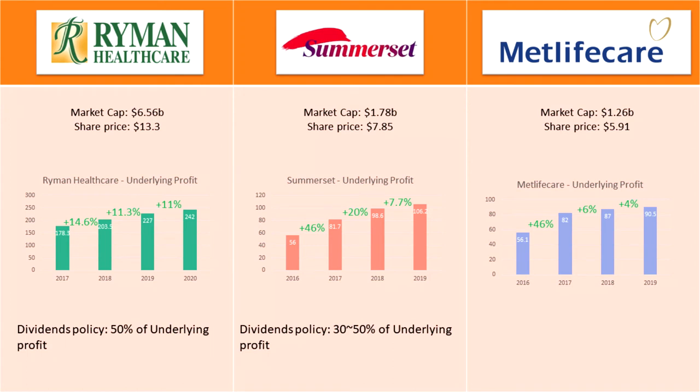For Ryman Healthcare, their policy is to pay out 50% of their underlying profit, while Somerset's policy is to pay out 30% to 50%. With the current price for these companies, the dividend yield is only 1.2% for all three. But just like their underlying profit, the dividends are growing every year.